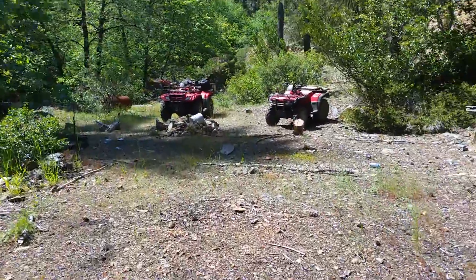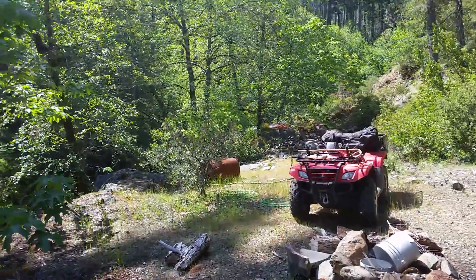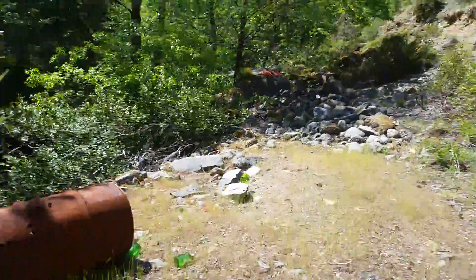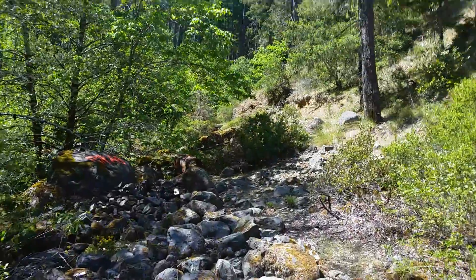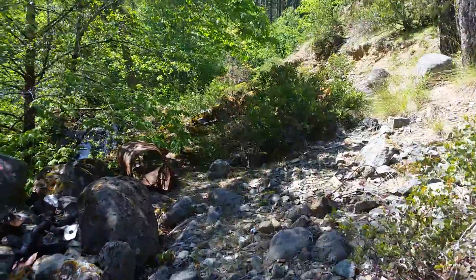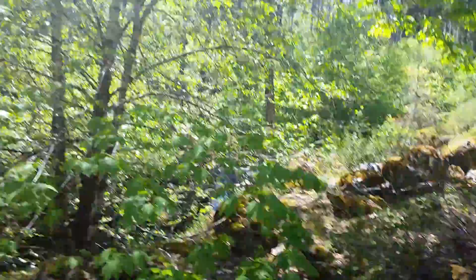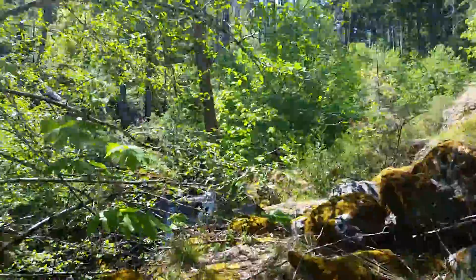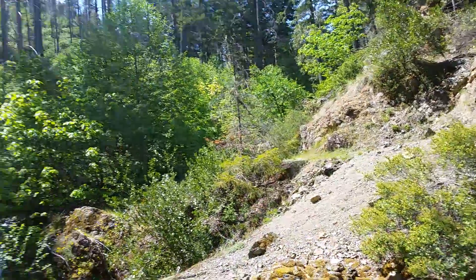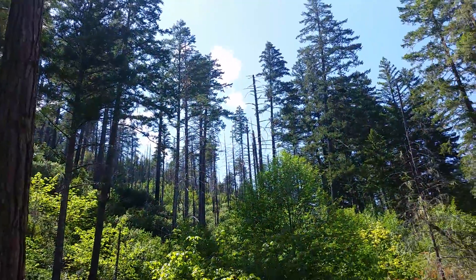I'll take you over to the swimming hole. I have to tell my buddy that there's nothing happening up here, nobody's squatting on it. That looks cold. We're right on the edge of the burn — 500,000 acres burned.